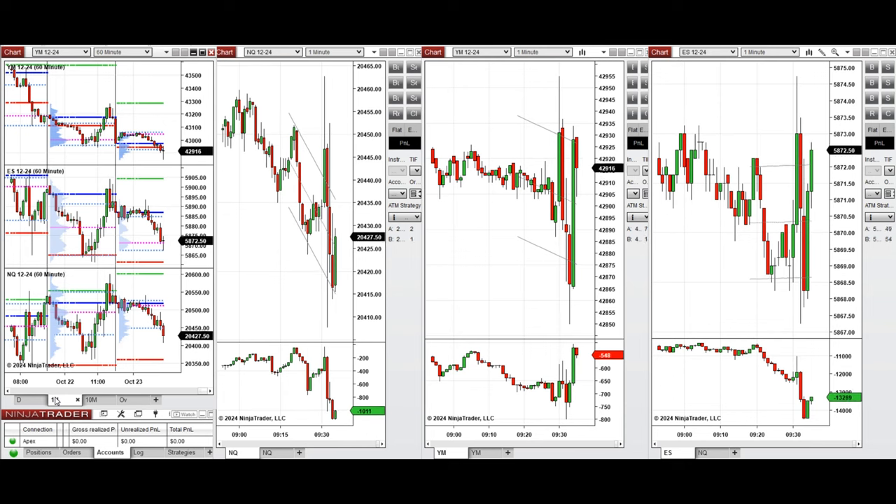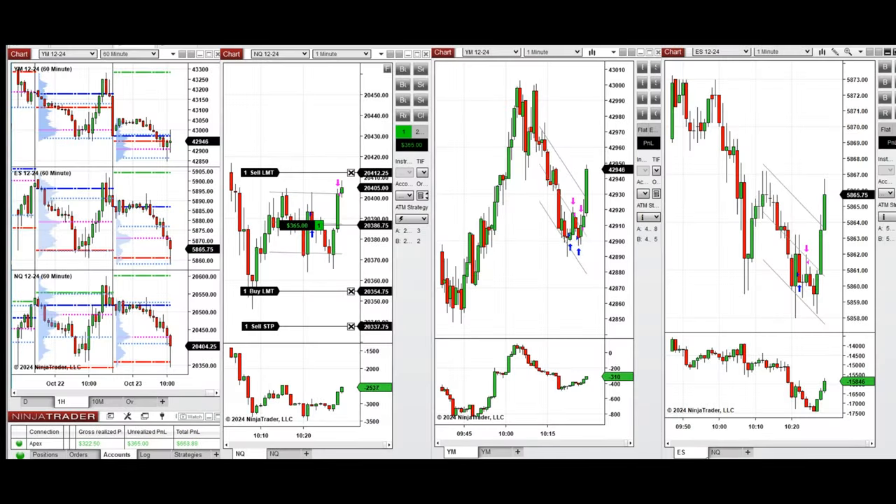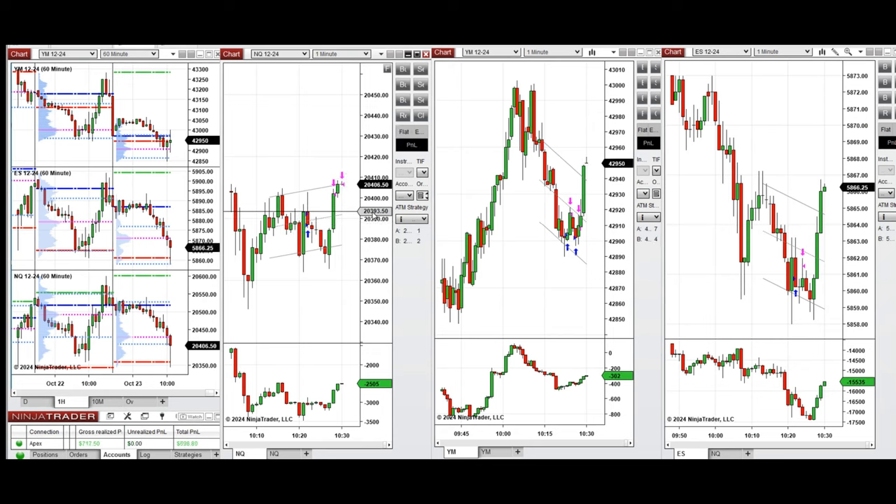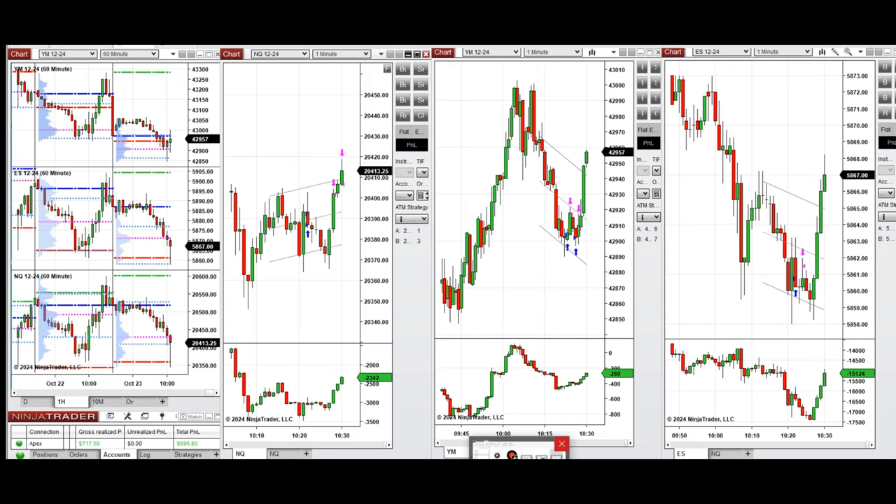We're back. We waited for the price to retest the previous level of support and the buyers came back strongly, so we took several long positions. We set up setups B and C, and now that price is breaking this level, we're going to take repeated long positions. We set up T on Nasdaq and also on other eminis.